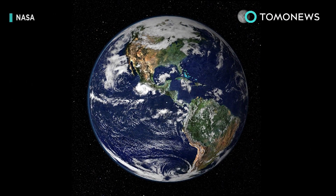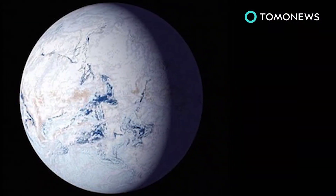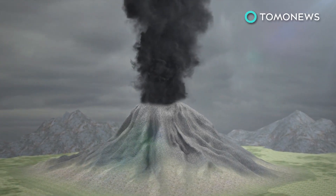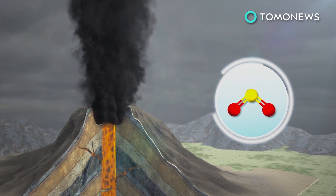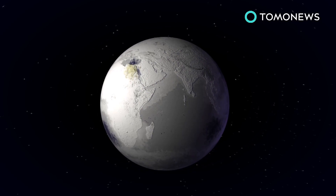700 million years ago, planet Earth went from this to this. Nobody knows exactly why, but new research from Harvard may hold the answer. Scientists suggest that sulfate aerosols, resulting from years of continual volcanic activity, may have led to the Earth becoming relatively frozen, or what's known as a snowball Earth.